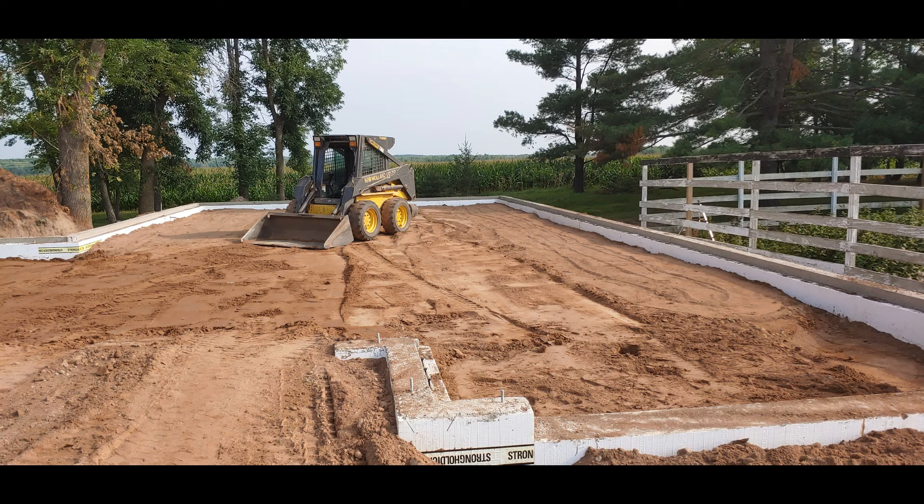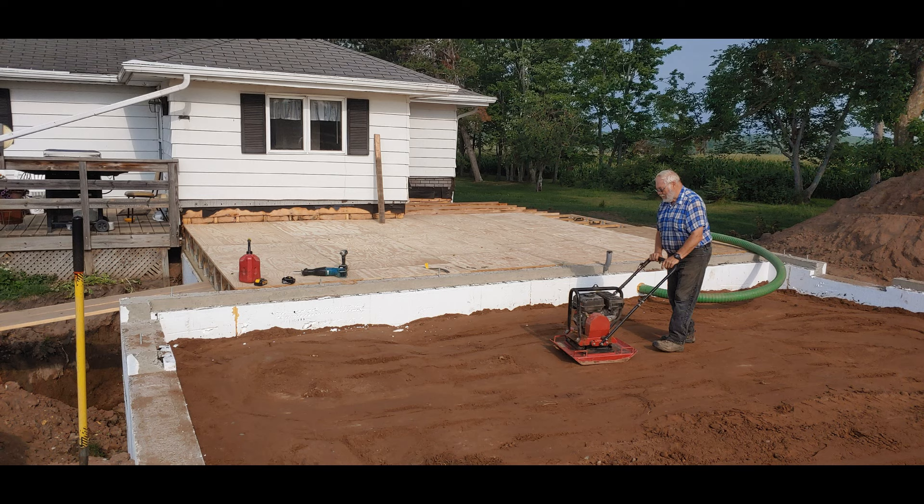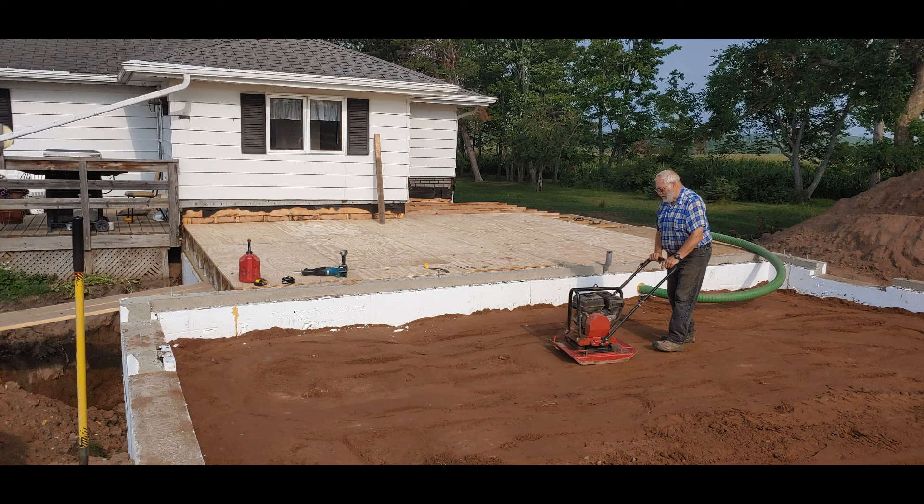We're hauling more dirt up against the basement wall there between the house and the garage. We put in about six inches, then ran a compactor over it and got it good and firmed up.